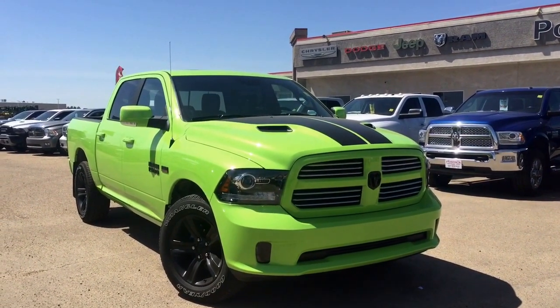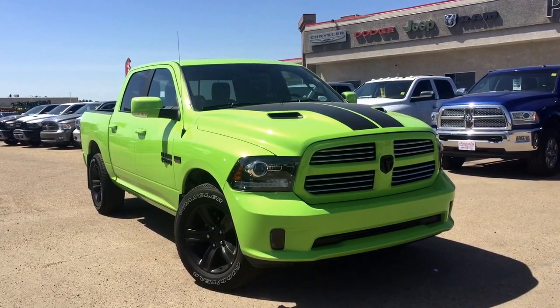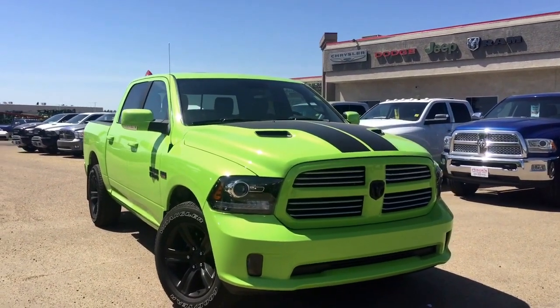Hey guys, this is Sarah with Pinocchio Chrysler, and today I'm going to be taking you on a walk around on a pre-owned 2017 Ram 1500 Sport Crew Cab 4x4 in a beautiful sublime metallic paint coat. Look at that color — it's absolutely gorgeous.